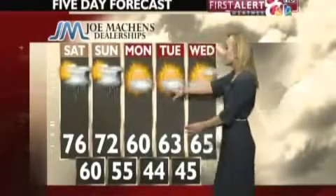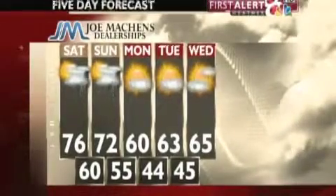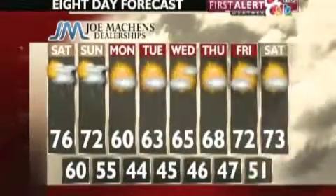Into Monday, those showers and thunderstorms dissipate but leave behind a cold front, which is going to dip those temperatures back into the 60s as we start off next week. However, by this time next week into next weekend, we're going to be seeing sunshine and some temperatures back into the 70s.